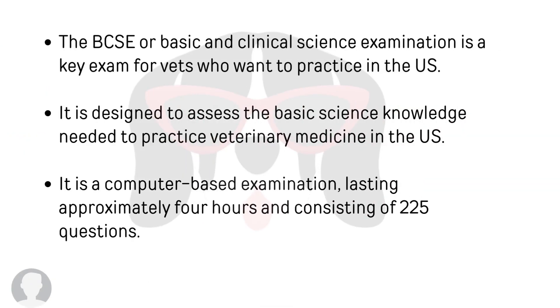The BCSE, or Basic and Clinical Science Examination, is a key exam for vets who want to practice in the United States. It is designed to assess the basic science knowledge needed to practice veterinary medicine in the United States. It is a computer-based examination lasting about four hours and consists of 225 questions.